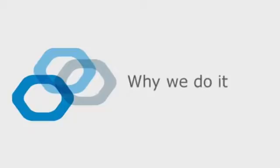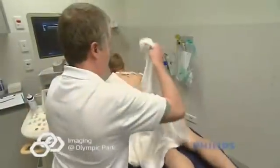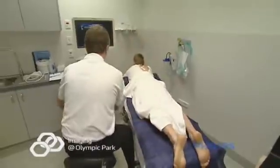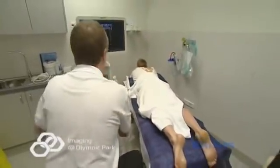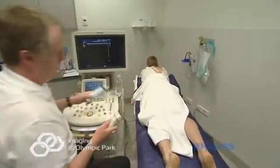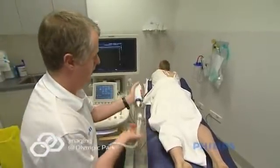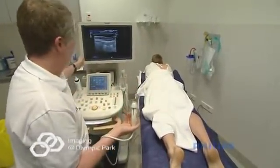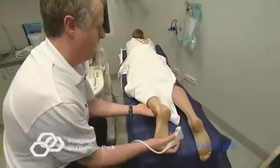Firstly, a diagnostic ultrasound will confirm your doctor's suspicion of a tendon or muscle injury, assess the severity, and exclude other causes. Secondly, we use ultrasound to guide the needle tip into the precise spot where the treatment is required. Precise delivery of the platelet-rich plasma will maximize its effect and avoid any potential complications.